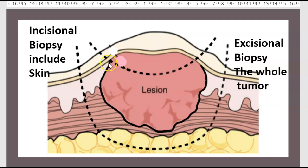What is the difference between incisional biopsy and excisional biopsy? In incisional biopsy, only part of the tumor (including skin) is sampled. In excisional biopsy, the whole tumor is removed.